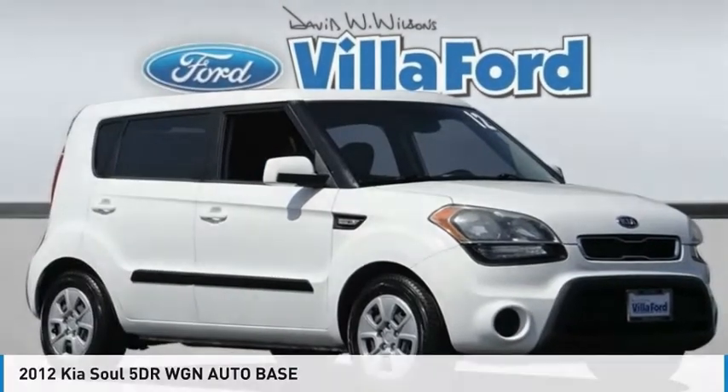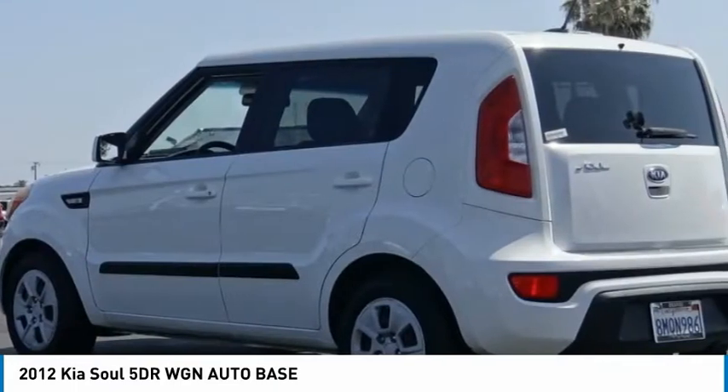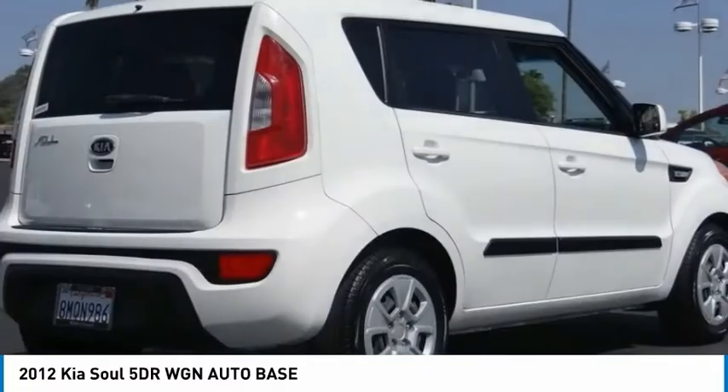The 2012 Kia Soul is quick and ready with its innovative, catchy style. A sharp, roomy and well-fitted cabin and a comprehensive list of safety and fun features.